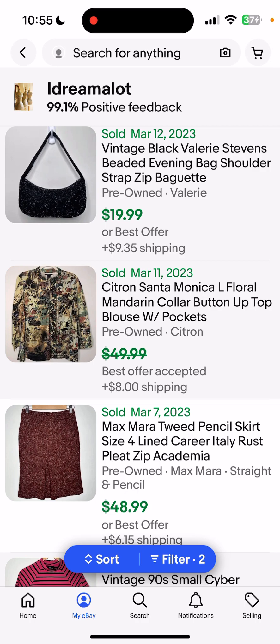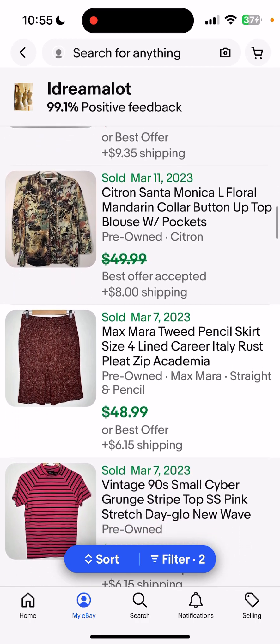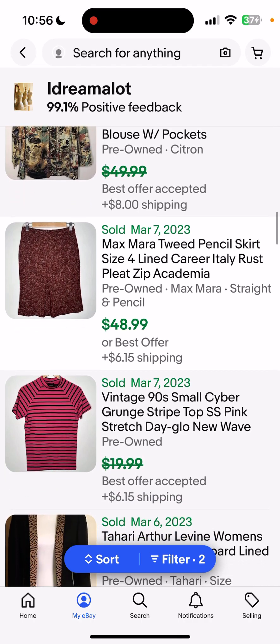I'm going to jump off of here and get to bed, guys. I just wanted to talk about those few sales, and I will do another one of these probably tomorrow for Poshmark sales. All right, good night.